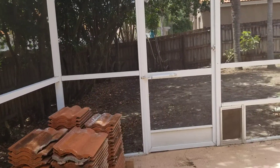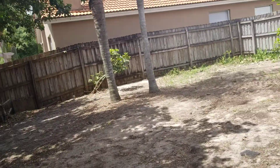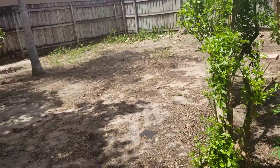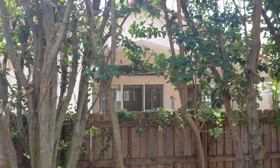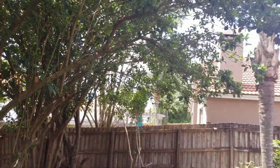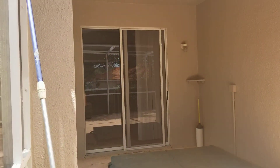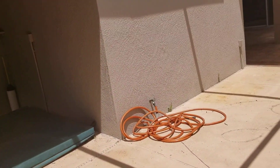It doesn't have a doggy door, which is nice if you have a pet. This could always be re-sodded — it has a good amount of space but just doesn't have nice green plush grass. You have neighbors behind you. It is a quiet community — I've been here for 20 minutes, even before shooting the video, and it's pretty quiet. Of course that window there is to the master bedroom.